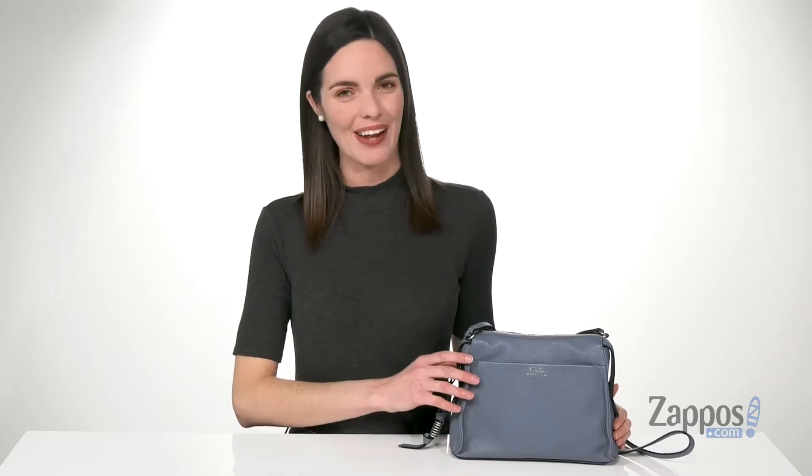Hey guys, I'm Zoe from Zappos, and I'm telling you more about this crossbody from Vince Camuto.